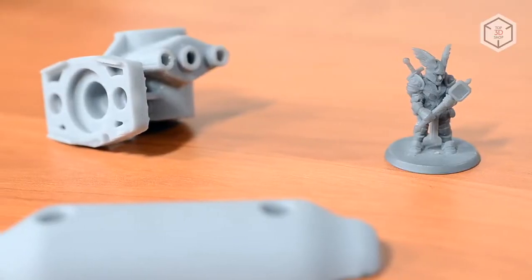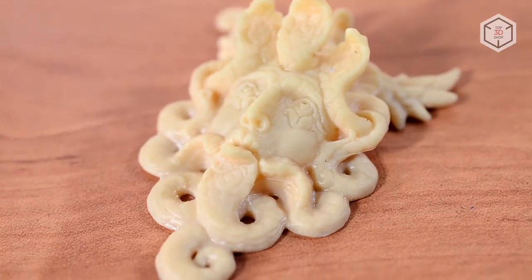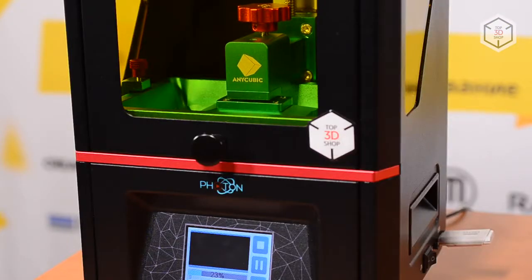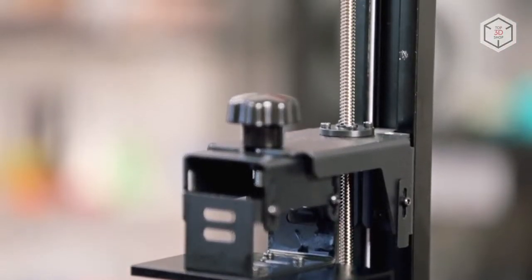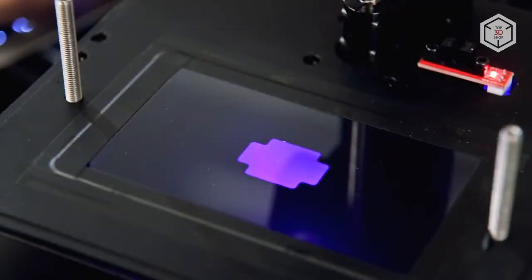If you want to print miniature, highly detailed things like souvenirs, figurines or rings, then stereolithography is the right choice for you. You'll want to go for a 3D printer that works with photo-curable resins using SLA, DLP or LCD technology. An important point: such devices usually come at a higher cost than FDM printers — they are more expensive to buy, maintain, and get consumables for.